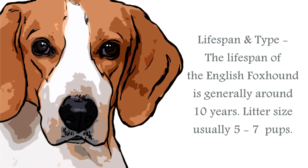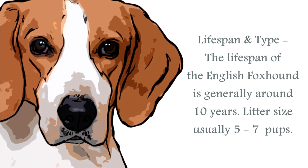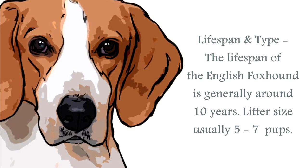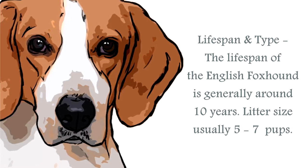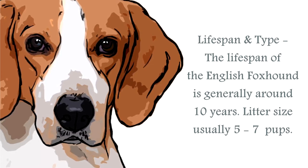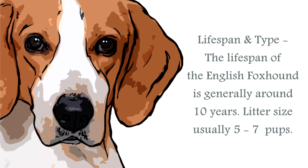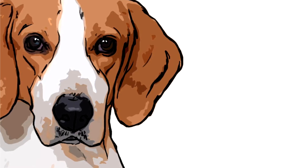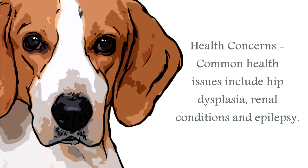The lifespan of an English foxhound is generally upwards of around 10 years. The average male stands at around 22 to 25 inches, and the female around 21 to 24 inches. A healthy weight for this breed would be between 65 to 75 pounds. They have a short, hard, dense coat that requires minimal grooming. The most common health issues for the English foxhound are hip dysplasia, renal problems, and epilepsy. This is otherwise a remarkably healthy canine.